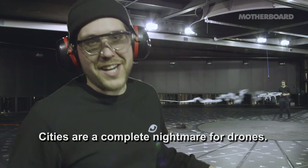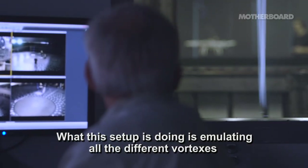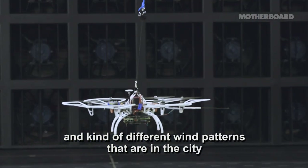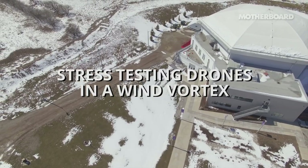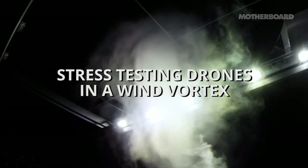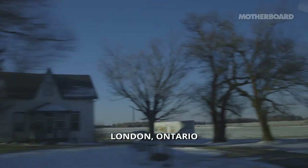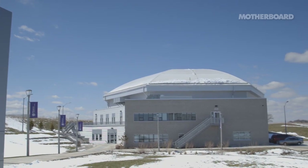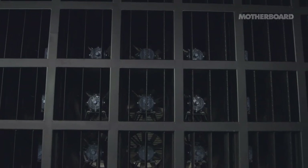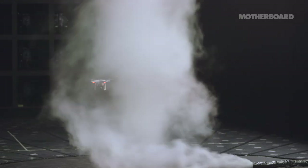Cities are a complete nightmare for drones. This setup is emulating all the different vortexes and wind patterns in a city that can make a drone go insane. I'm Jordan from Motherboard. We're on the outskirts of London, Ontario — basically in the middle of nowhere. But behind me is Windy, the first ever 3D wind testing facility in the world. Inside are 106 giant fans that researchers use to recreate everything from tornadoes to the extreme, complex, but subtle wind patterns that happen in any modern city.